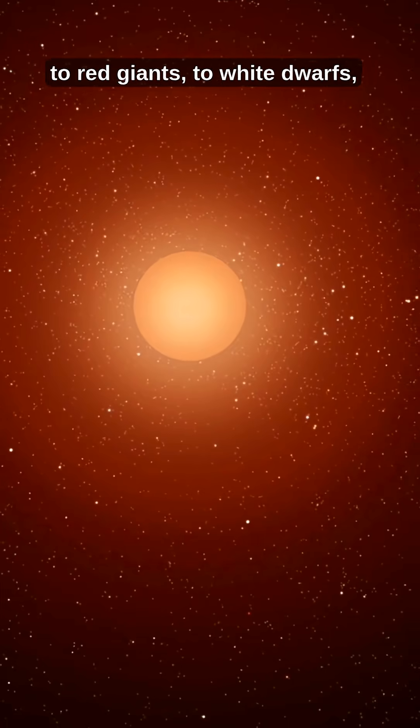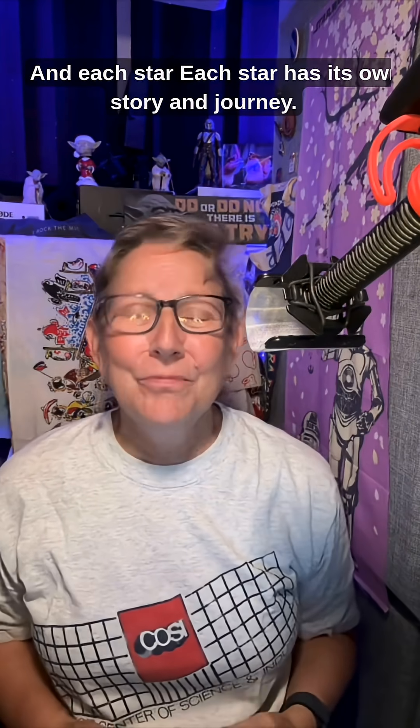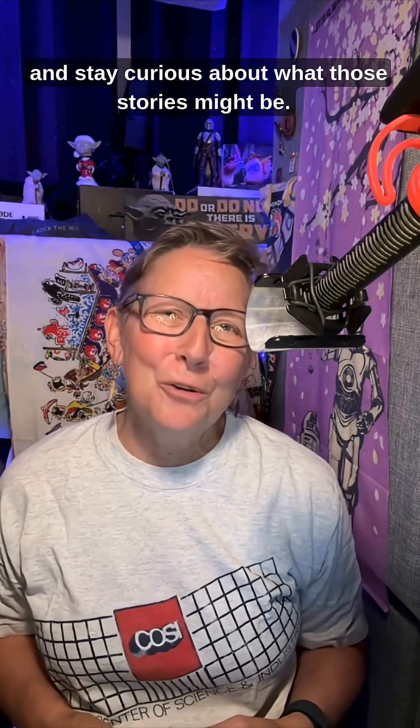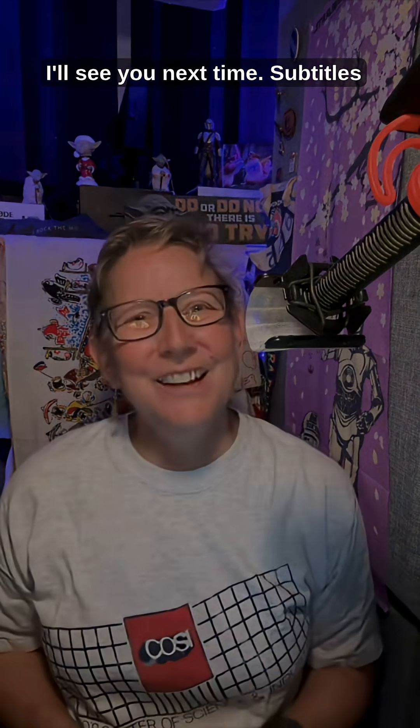From main sequence stars to red giants to white dwarfs, our universe is alive with the star life cycle. Each star has its own story and journey. Keep looking up and stay curious about what those stories might be. And remember, the sky is not the limit. I'll see you next time.